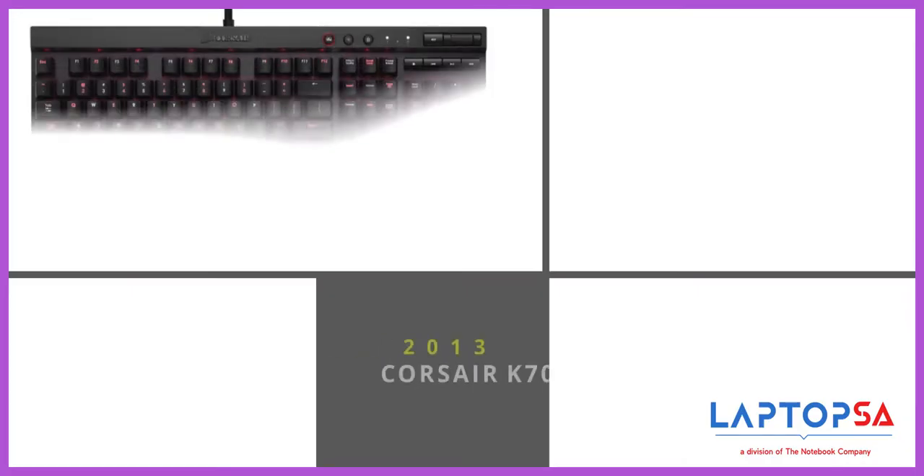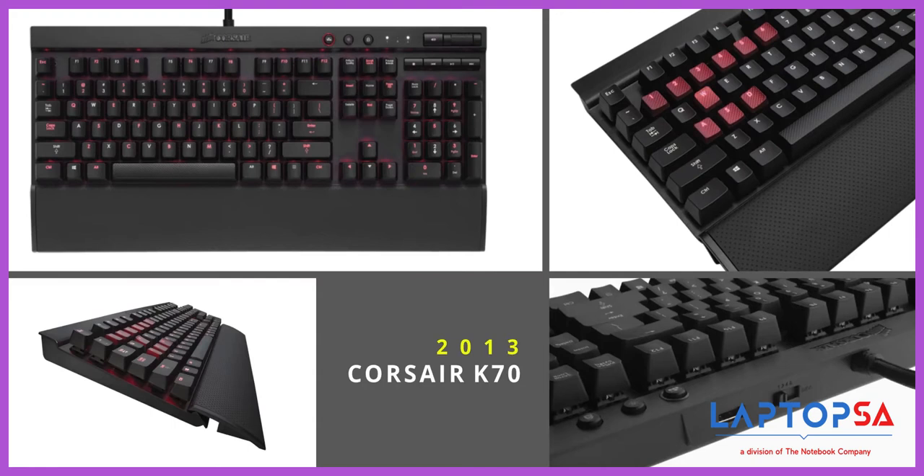Did you know, back in March of 2013, Corsair launched the K70? That's important because it was the first Corsair keyboard with 100% Cherry switches throughout the keyboard.